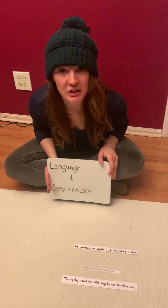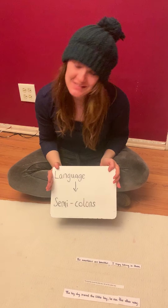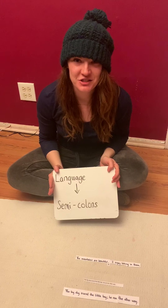Most exciting work of the year — I know you just can't wait to get your hands on it. It's in the language folder called semicolons. Check it out.